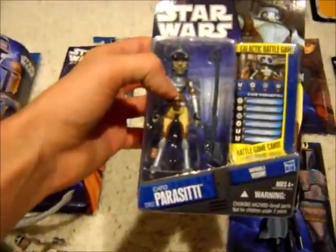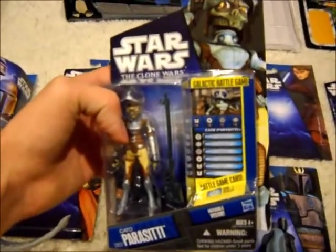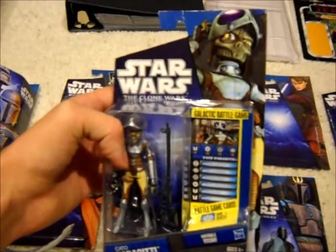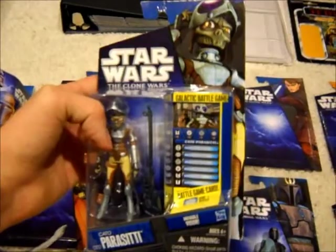Next up, I got Cato Parasitti. I haven't seen the new seasons yet — I'm waiting to watch them all on DVD. Since I have work, I miss most TV seasons on TV, so I'm a little behind. But I got her.